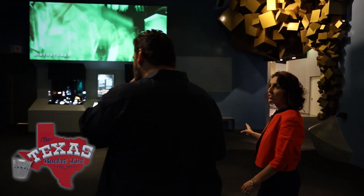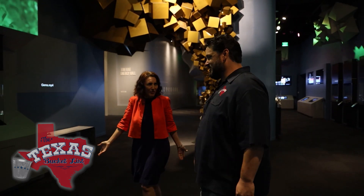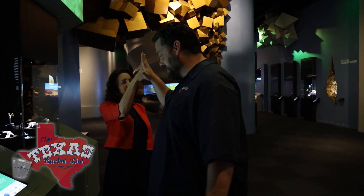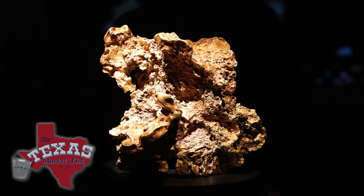This is the new birthstone exhibit, and it's cool because everybody can relate — everybody has a birthstone. When's your birthday? July 21st. I'm July 10th — hey, Ruby! The dazzling display of gems from around the world truly sparkles and shines.